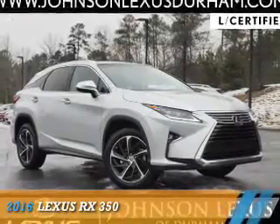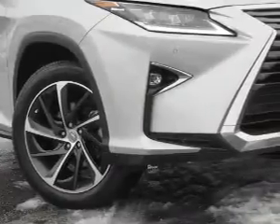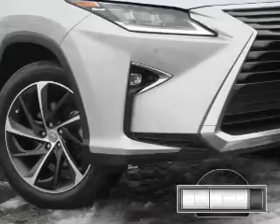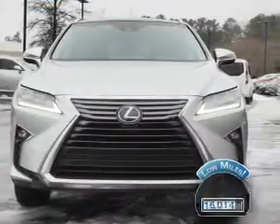Presenting the 2016 Lexus RX 350. It's powered by front wheel drive, a 3.5 liter, 6-cylinder engine, and an automatic transmission. With fewer than 20,000 miles, this vehicle has a long road ahead.